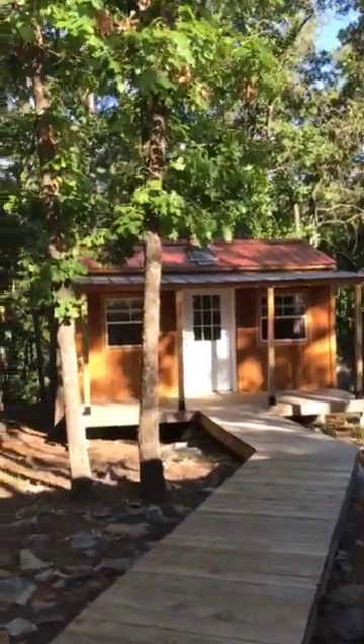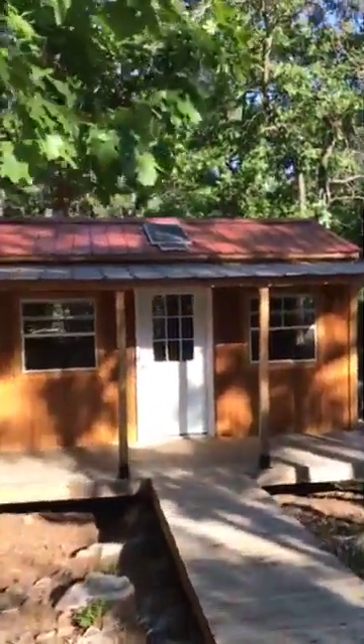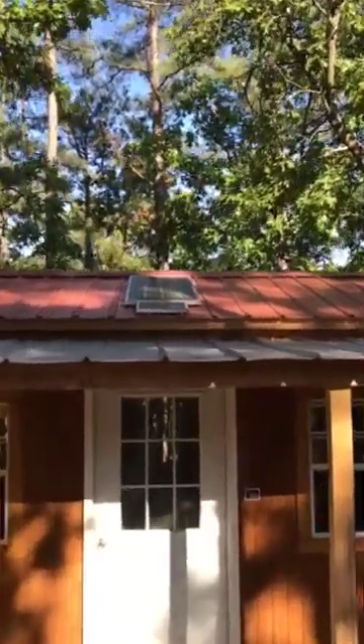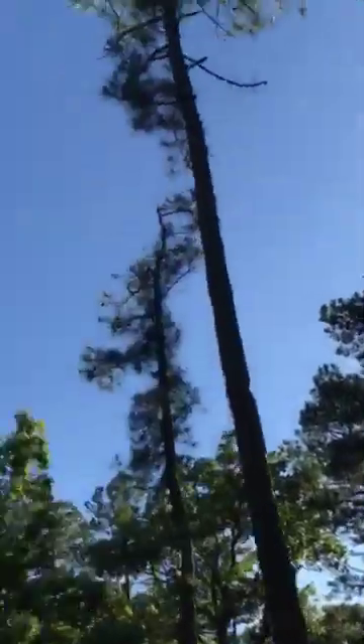I also have a 100 watt Renogy panel on top of my cabin. It's a little shady right now but usually have great afternoon sun.